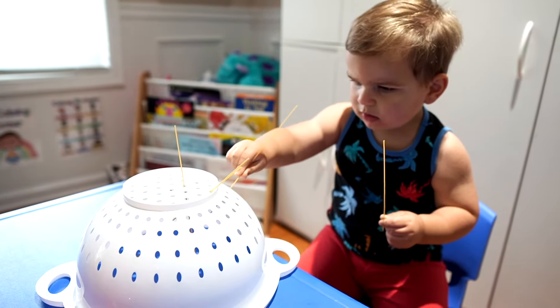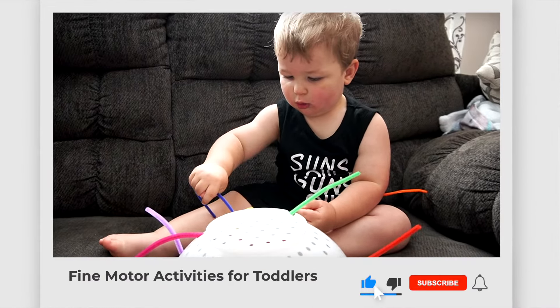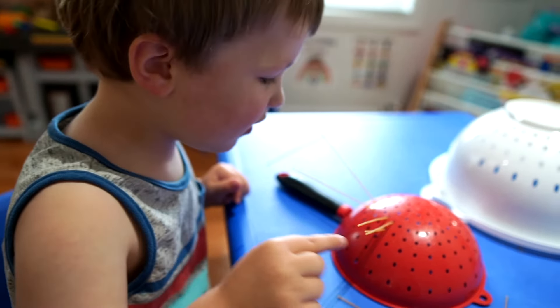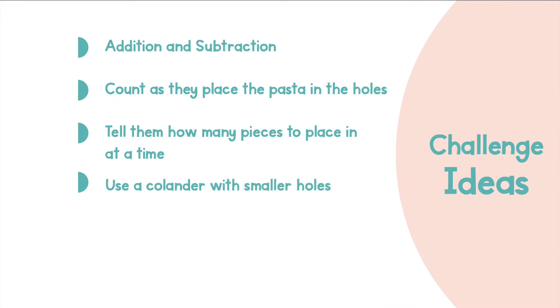Next up we have pasta with a colander — super simple. You need some spaghetti and a colander. Have your child place the pasta in the holes of the colander. This activity is great for strengthening hand-eye coordination and fine motor skills, which have to do with the smaller muscles in the hands and fingers. You can also use pipe cleaners for this. I threw in a little bit of addition work with Luke to add an extra challenge, exposing him to math language and more advanced math concepts casually while doing an activity. You can also just have them count how many pieces of pasta they're putting in, or tell them how many to put in at a time for more of a challenge.